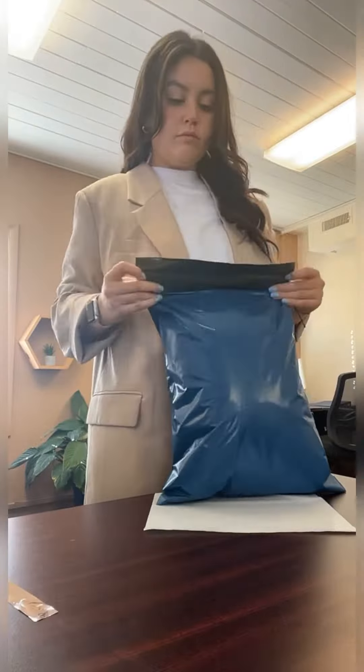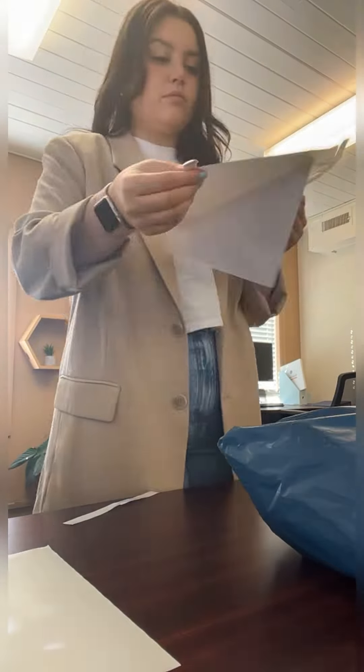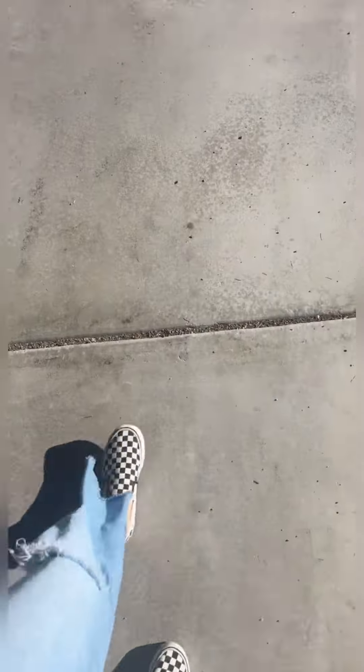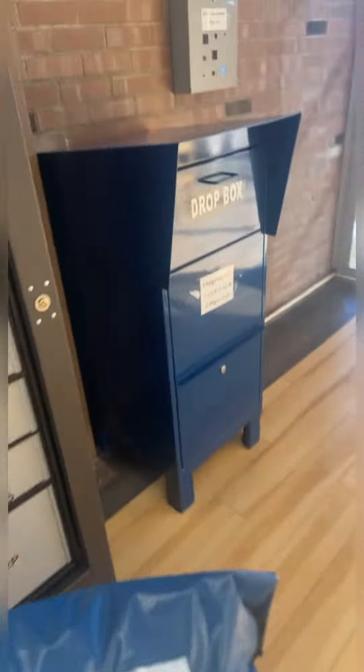It was a pretty sad day today, to be honest, because I forgot my Stanley Cup, so it was very, very hard to get through it. But anyway, we've filled this order and taken it over to the drop box over in the student center that's right by the mailroom. Here we are, dropping it off.